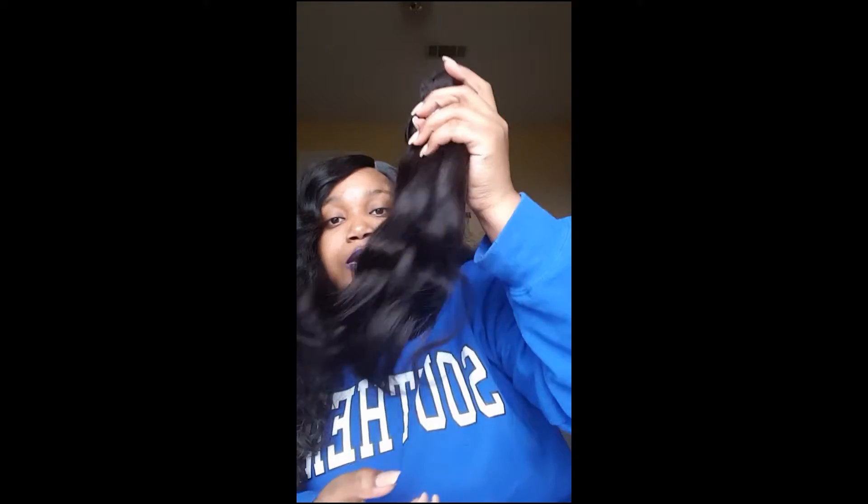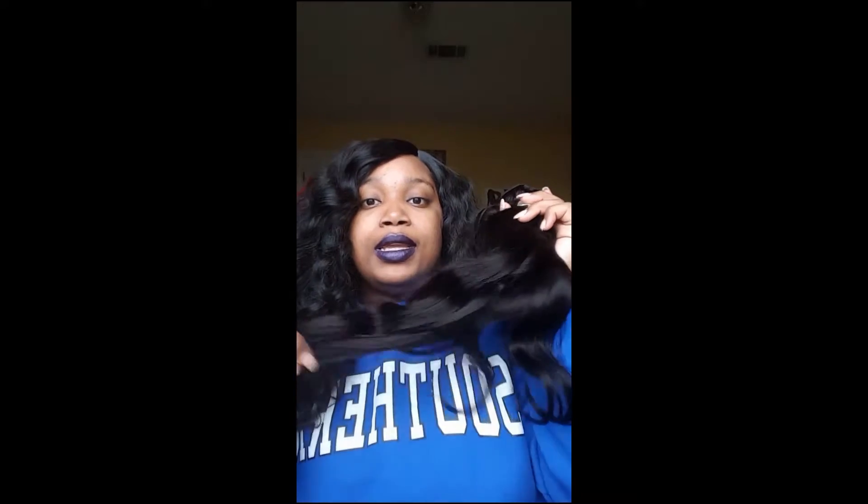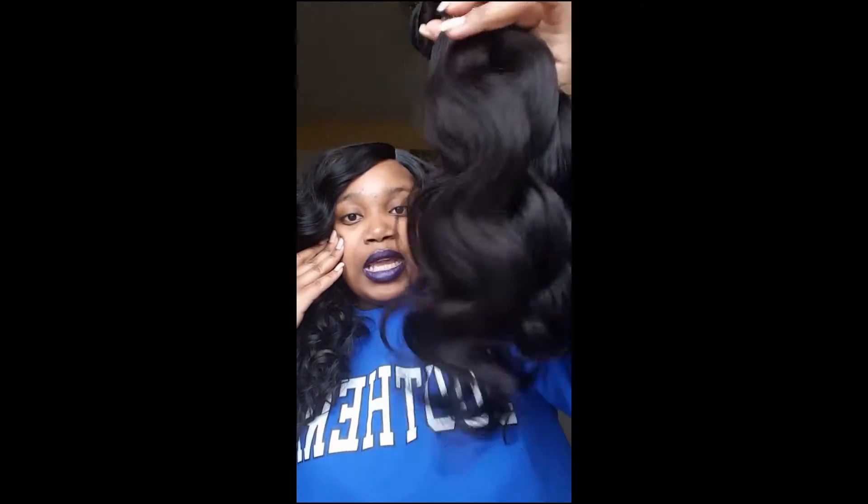As you already know, I will be doing a three-week review and a one-month review if the hair lasts, and I will show you guys what it looks like wet and see if it goes back to its natural state. So stay tuned for that video.